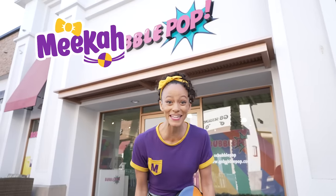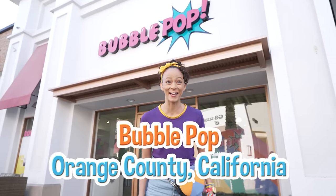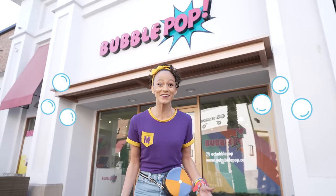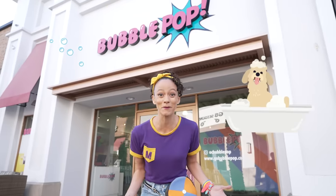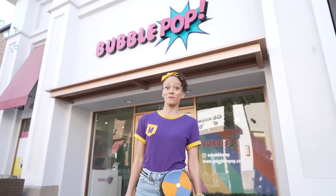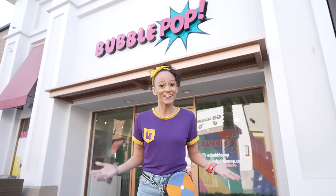Hi, it's me Mika, and today I'm at Bubble Pop in Orange County, California. Have you ever played with bubbles before? They're so much fun! Maybe you've used a wand and blew bubbles into the air, or maybe you've taken a bubble bath. At Bubble Pop, we get to play with bubbles all day long. Will you play with me? Let's go!